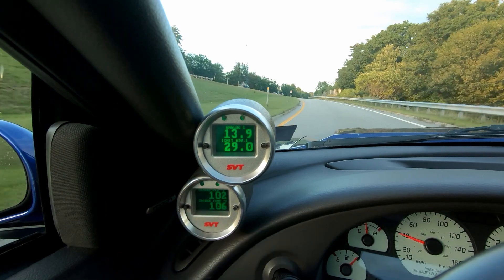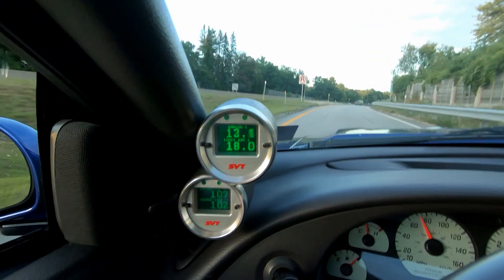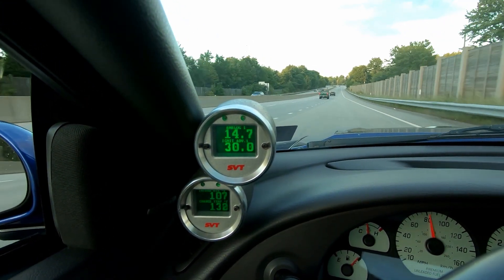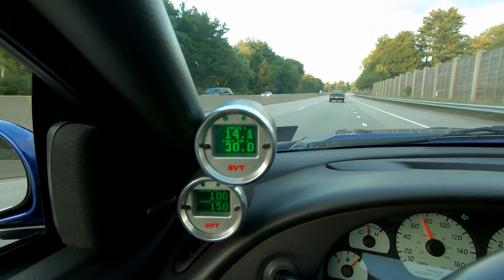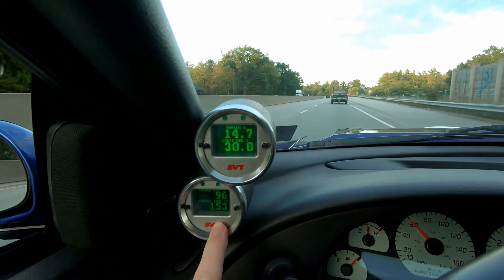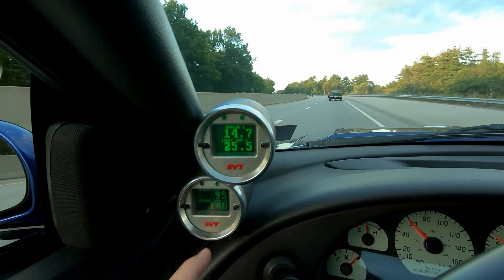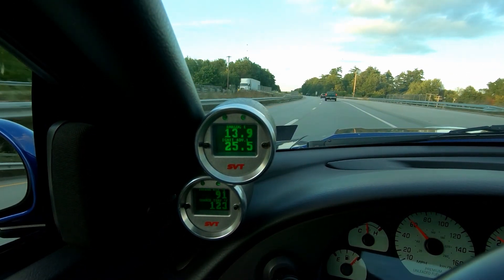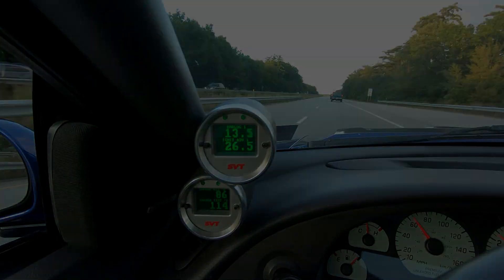Our charge temp going in is about 105. It looks like it went from about 105 to 110 in that little rip. You can see when we take the foot off the gas, like I said, the charge temp shoots way up. And as soon as you get back into it, you'll see it drop really, really quickly. That actually ripped pretty good right there — that popped really good.